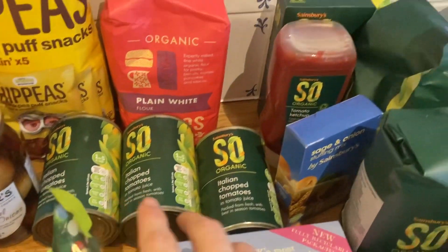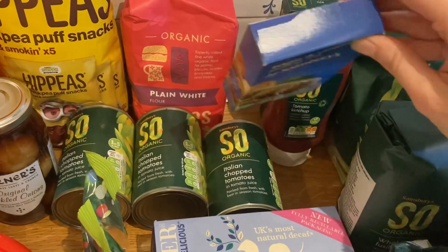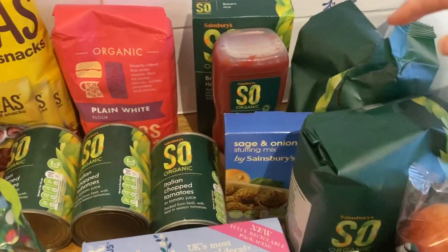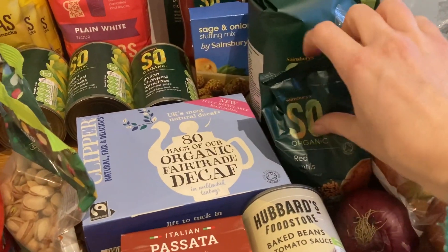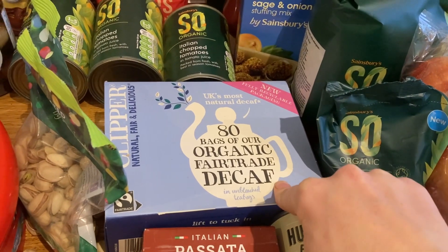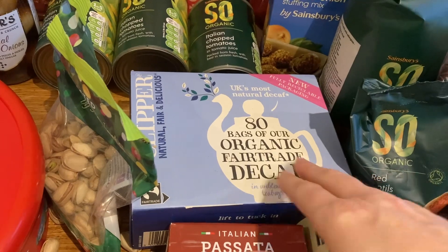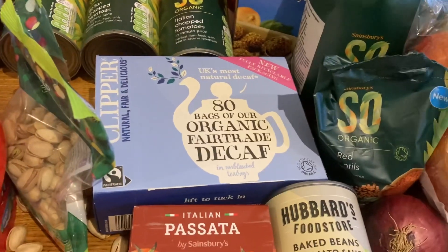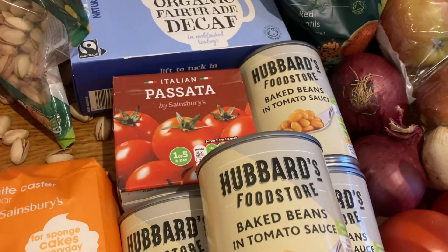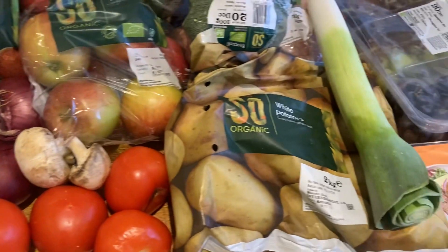We've got three tins of chopped tomatoes, some stuffing which is obviously for Christmas — I love stuffing, it's my favourite, and I always get a veggie one since I'm vegetarian. There's also a lot of ketchup and some basmati rice. We've got pasta and some red lentils. I need some more decaf tea — I prefer not to have too much caffeine, and I'm breastfeeding, so I like maybe one caffeinated and one decaf a day. These are really good unbleached tea bags. We've also got four cans of baked beans — always get the cheap ones — and some passata.